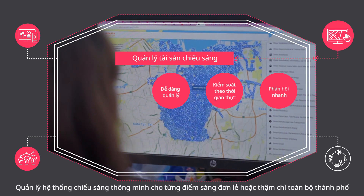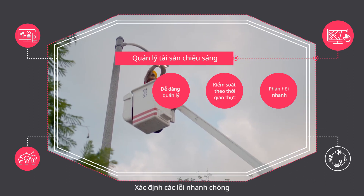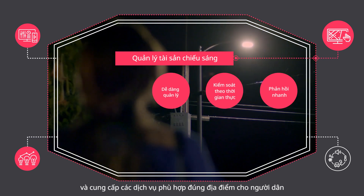Manage smart lighting for single light points, groups of lights, or even the entire city. Immediately identify faults for rapid response and deliver consistent service to your citizens.